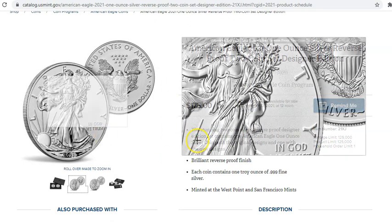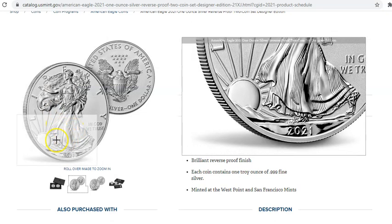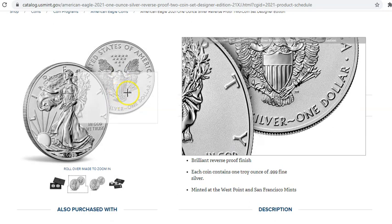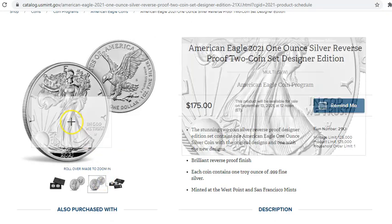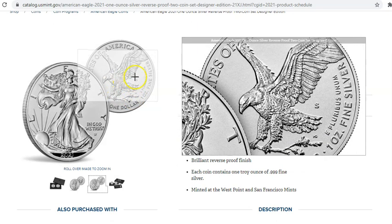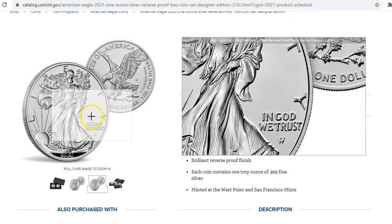We're going to have this one right here in reverse proof. As you can see, it's going to have the frosty fields and then the highly polished mirrored devices, which is kind of like the attraction point of these coins. The reverse of '86 that you see here is going to be the West Point minted coin, and then the newer revised coin is going to be the San Francisco. You can see the S mint mark in that crux between the eagle's wing and tail feathers. Beautiful, beautiful coin.